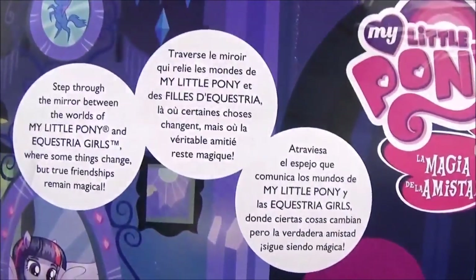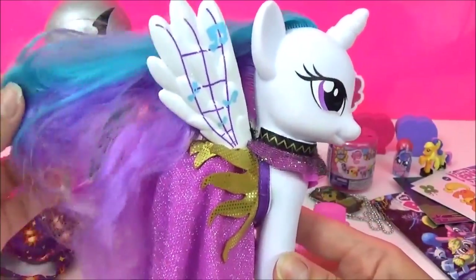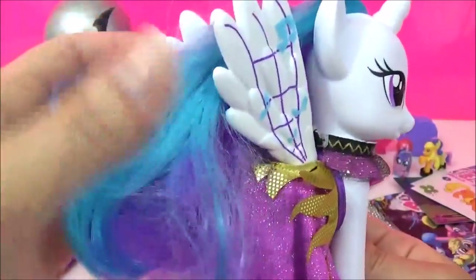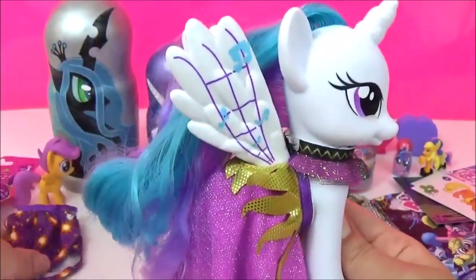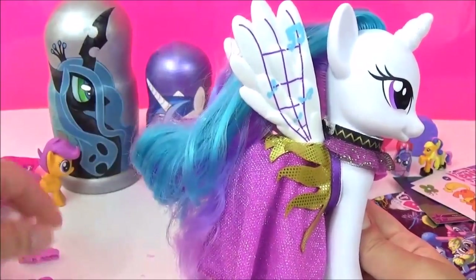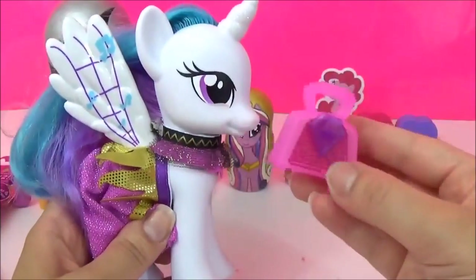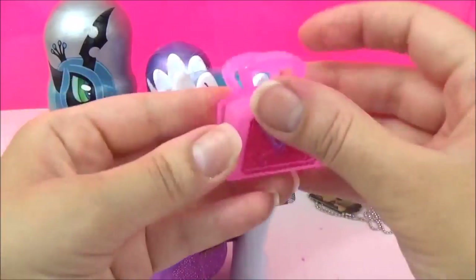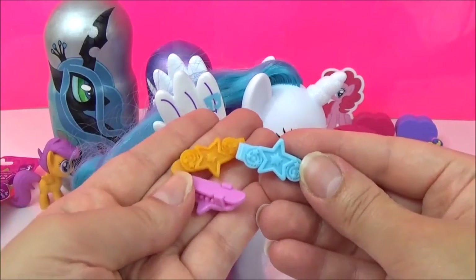Let's get her out of the box. This is Princess Celestia out of her box and she is looking super pretty - I absolutely love her mane, look at all those colours. Very pretty. She has another dress that you can change with, and there's also a brush and a bag that opens. We also have three hair clips to style her hair.